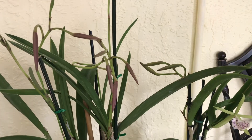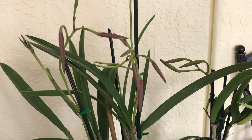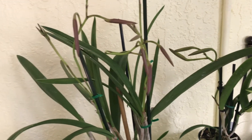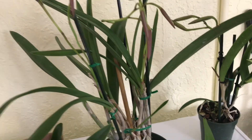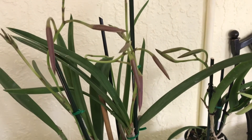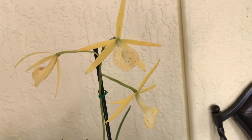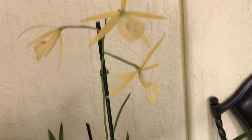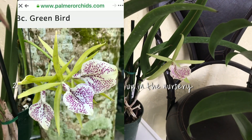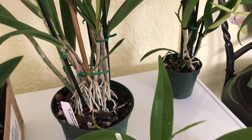I ordered the Brassolaeliocattleya online from Palmer's and thought I'd just pick it up during their fall open house. Since Sunday was their last day, I wasn't sure there'd be much left. I picked up the BLC Yellow Bird — it's actually more yellow than the camera picks up — and also the BLC Green Bird, and both have buds.